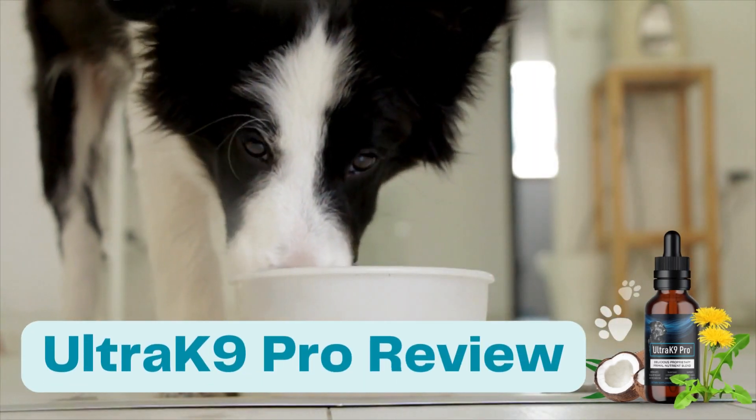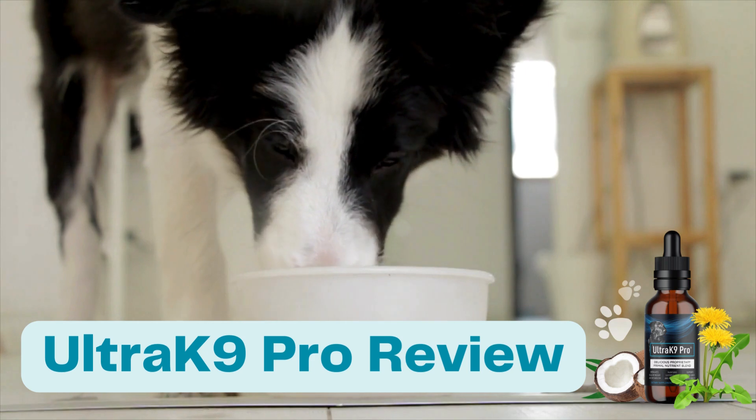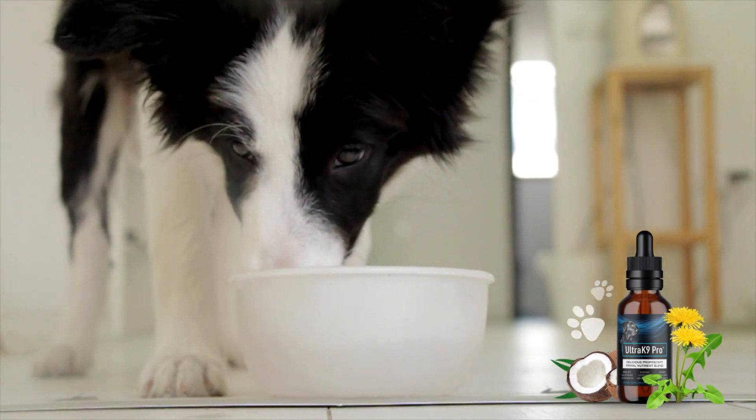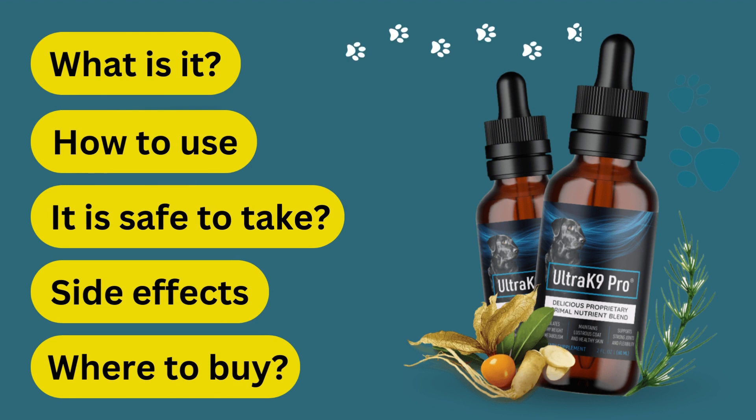We all want our dogs to be happy, energetic, and live their best lives. But unfortunately, the current food industry has left us with products that are often full of hormones and chemicals that can harm our pets.